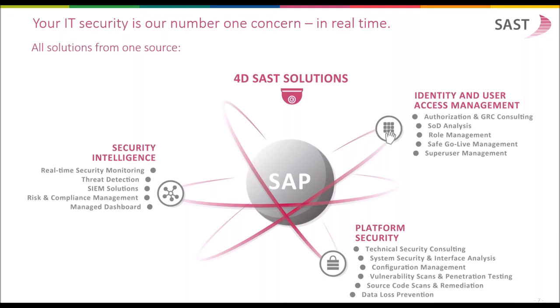As you have seen, SUST provides a lot of functionality for customers in one software to cover all three major areas: identity and user access management, platform security, and security intelligence. With one software you can cover these areas and get information and control about the user, the platform, and also the user and platform behavior.